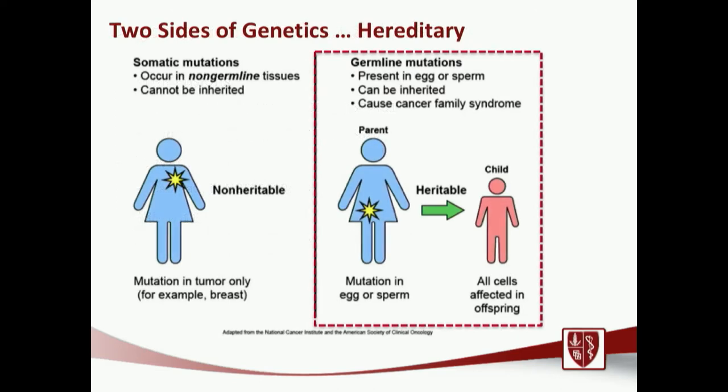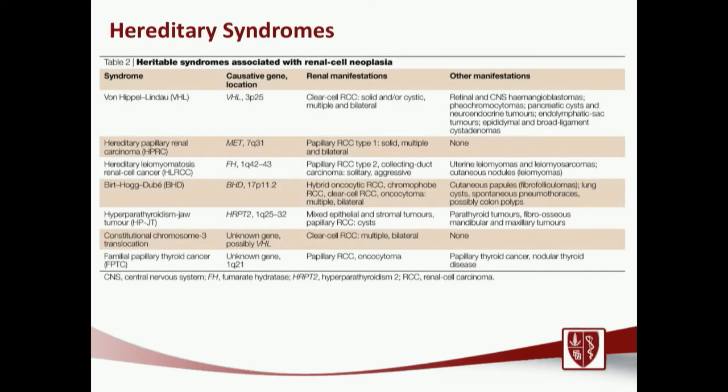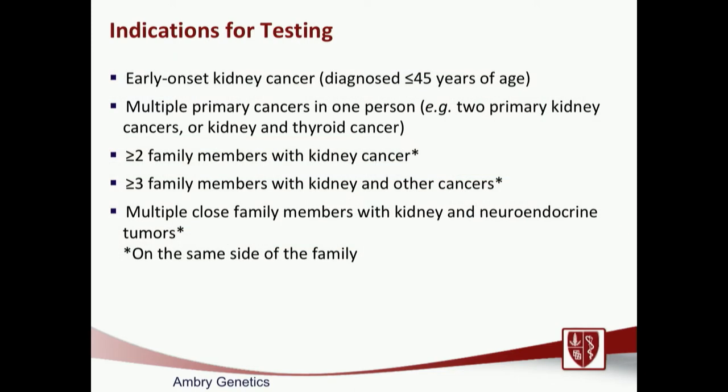Now let's switch focus to germline mutations — hereditary mutations which may be implicated in development of kidney cancer in certain individuals. Even though cancer is genetic, meaning every cancer has certain mutations, only about 10% of cancers are inherited. This works out for kidney cancer as well, where around 10–12% have some kind of hereditary predisposition. There are several syndromes we look for in clinic, especially if there are concerning features such as a strong family history of cancer or rare forms of birth defects. We also consider what the indications for germline genetic testing are — whether you have an inherited version of one of these mutations.